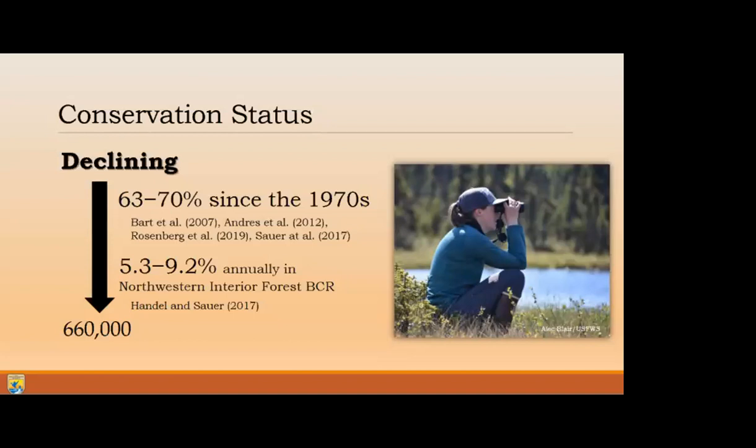In Alaska, the annual decline in the northwestern interior forest - which encompasses the majority of their nesting habitat - is estimated between 5.3 to 9.2% annually, based on the North American Breeding Bird Surveys and the Alaska Landbird Monitoring Surveys. Decades ago, the population was estimated at over a million birds, but with this decline today we see an estimate of about 660,000 individuals.